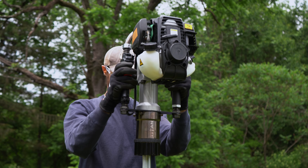We're excited to announce that there's a new Titan post driver on the market. The 1032 is the newest driver in the farm and home series.